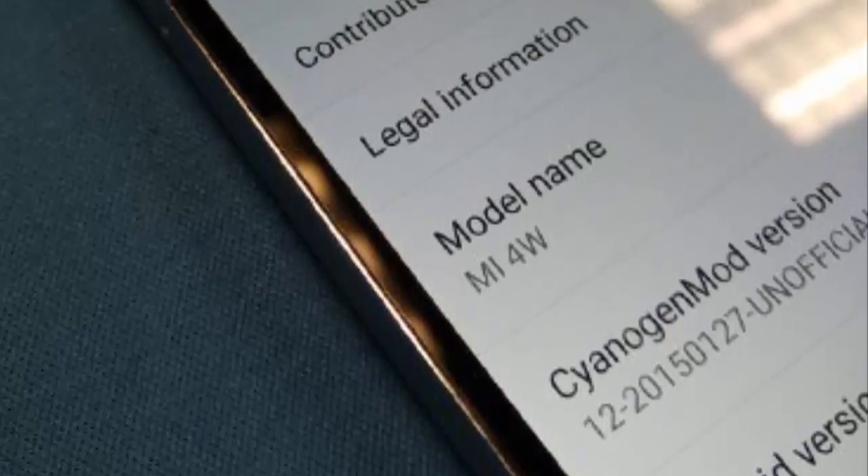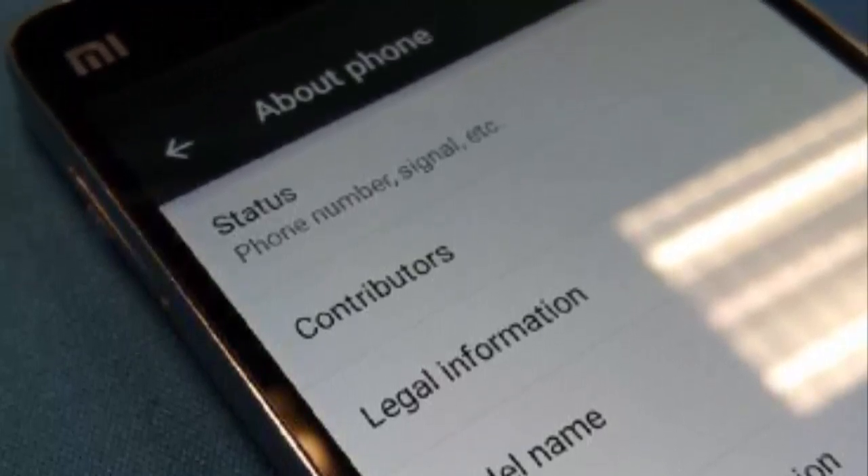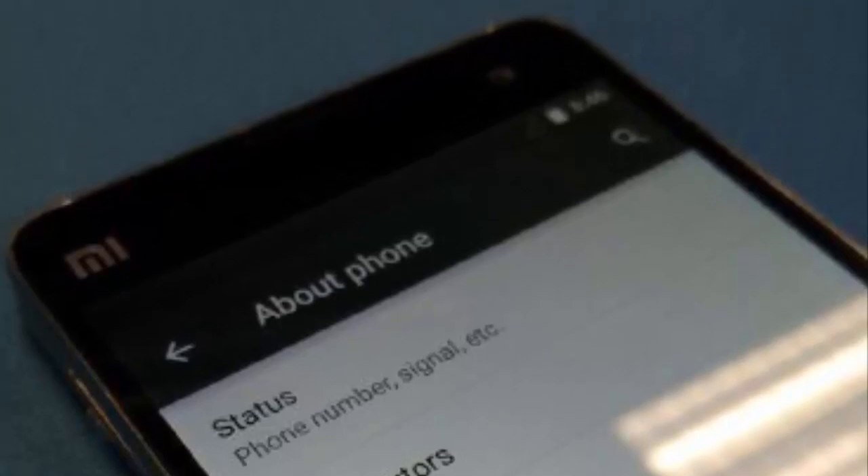Xiaomi ROM developers have managed to hack their way to getting CyanogenMod 12 based on Android 5.0 Lollipop onto the Xiaomi Mi 4.